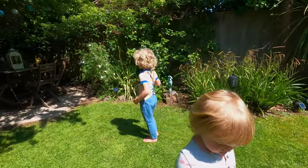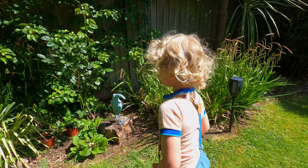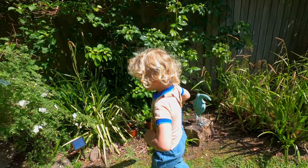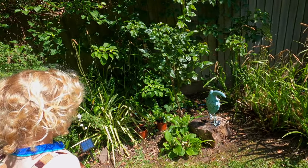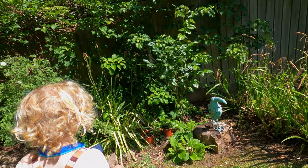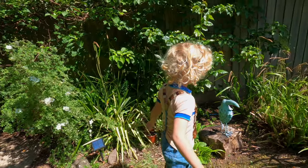What are you two doing? Are you looking for bugs? Brown meadow butterflies. I'm trying to get the brown meadow butterflies on my finger.